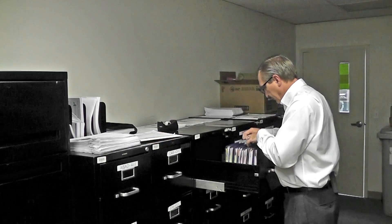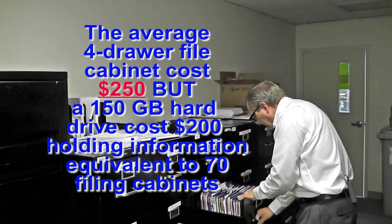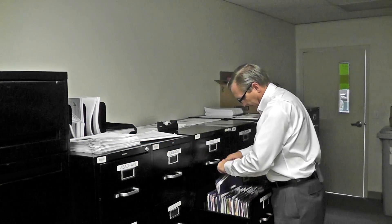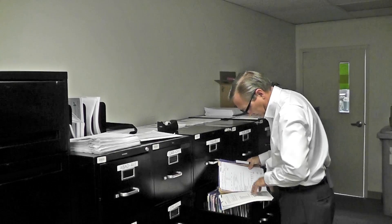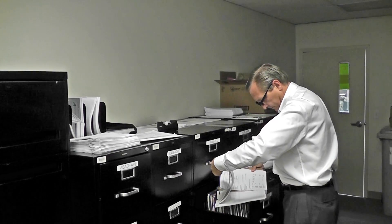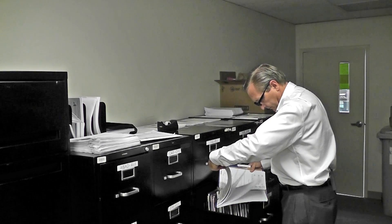One of these four-drawer file cabinets has an average price of $250. A 150-gigabyte hard drive, which costs $200, would store 70 of these file cabinets. The price difference is a no-brainer: $17,500 for 70 of these cabinets, or $200 for a 150-gigabyte hard drive.